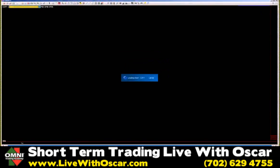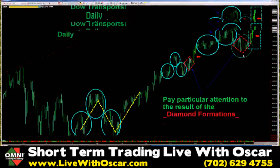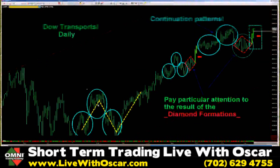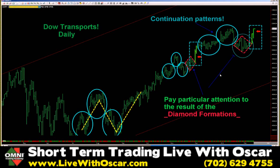Another one of our leaders: the Dow Jones Transportation Average — the infamous chart that we've seen many times now. The whole purpose behind this lesson was to show you that repetitive patterns like this one happen over and over again. When you see a diamond and the result of that diamond go into another continuation pattern with another diamond, the result should be the same. It's almost an identical move. So we know that we are bullish in our transportation average.